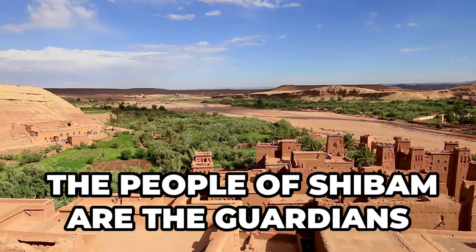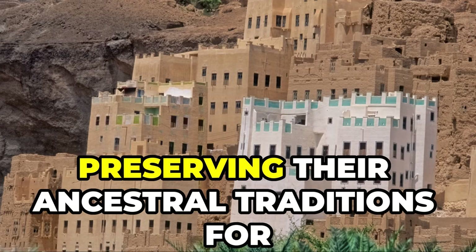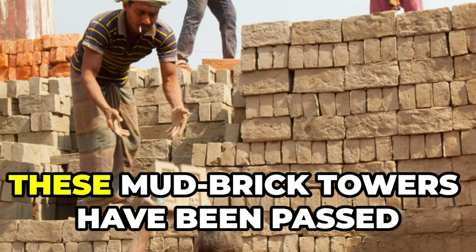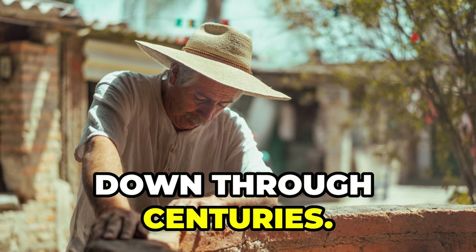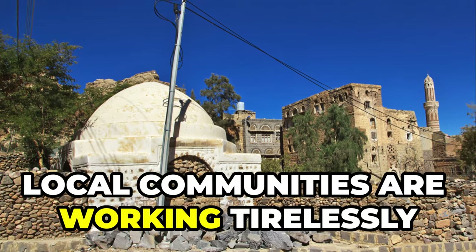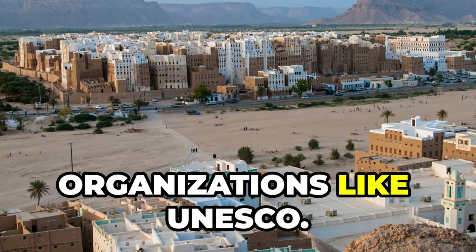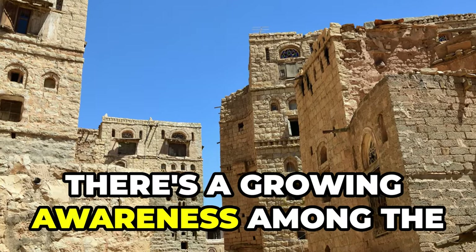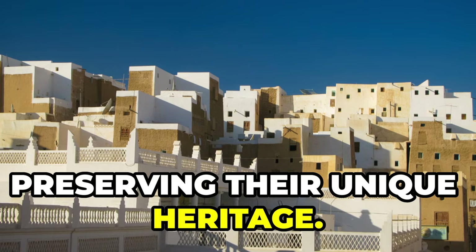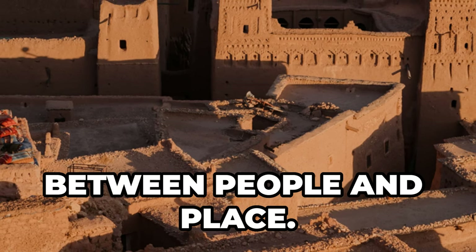The people of Shibam are the guardians of their unique architectural and cultural heritage. They understand the importance of preserving their ancestral traditions for future generations. The skills required to build and maintain these mud brick towers have been passed down through centuries. Today, Shibam faces numerous challenges, from erosion to modern conflicts, but local communities are working tirelessly to safeguard their heritage. Collaborating with international organizations like UNESCO, there's a growing awareness among the younger generation of the importance of preserving this unique heritage. Shibam stands as a powerful symbol of human resilience.